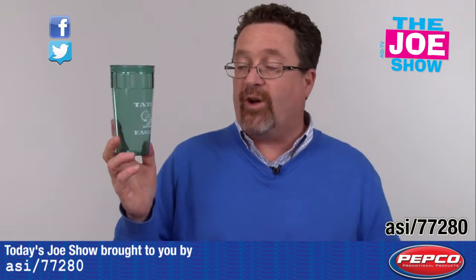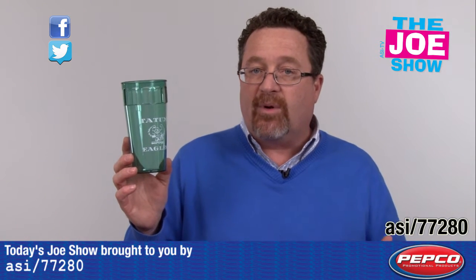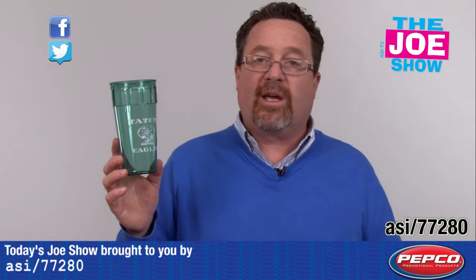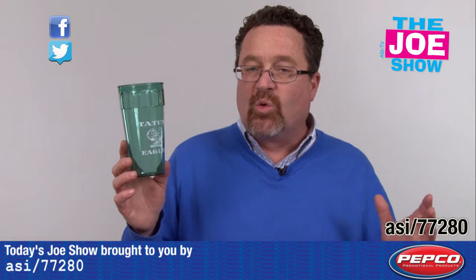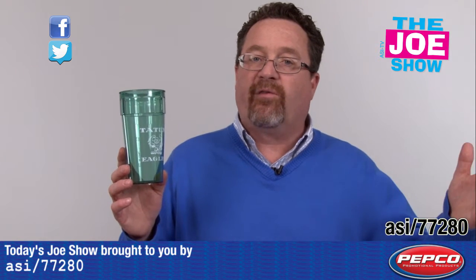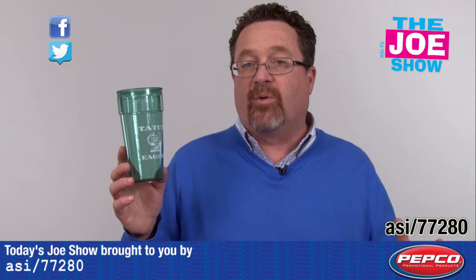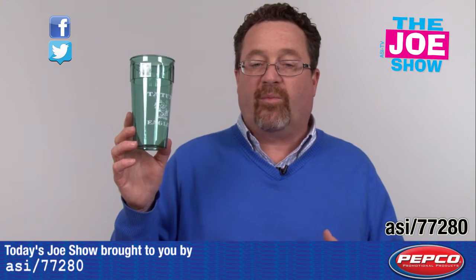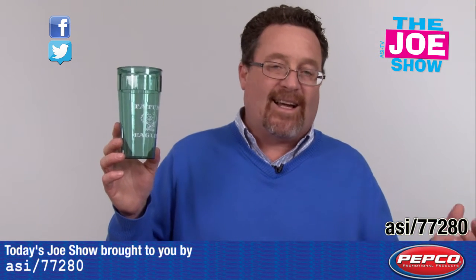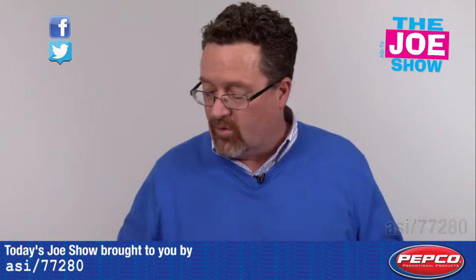Let's start off with this first one — a translucent 20-ounce tumbler. It's great for stadiums: a great stadium cup for baseball games, football games, soccer games. We know schools are in the final stretch before summer vacation — start thinking ahead to the fall when school opens again. It's a great idea to start showing people you work with at schools this product. Also great for any summer concert events or any events where people are out and need something cool to drink.